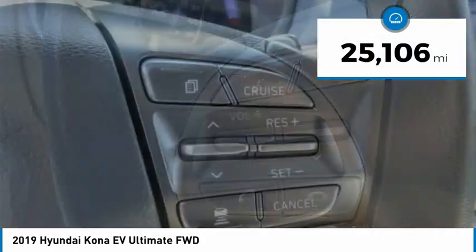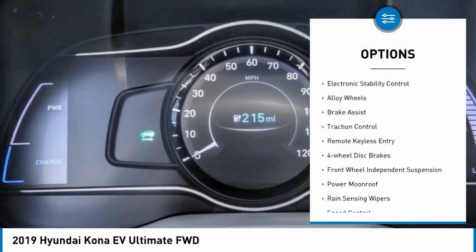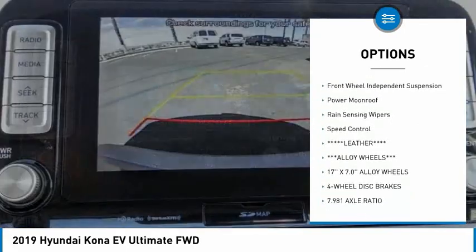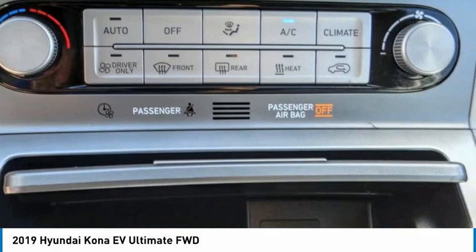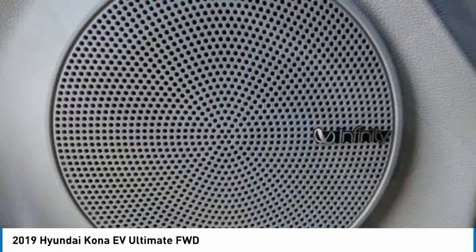This vehicle has less than 30,000 miles. Here are some of this vehicle's great options: electronic stability control, alloy wheels, brake assist, traction control, remote keyless entry, four-wheel disc brakes, front wheel independent suspension, tower moonroof, rain sensing wipers, and speed control.